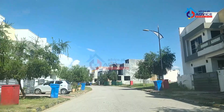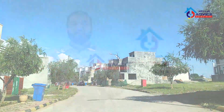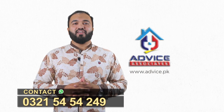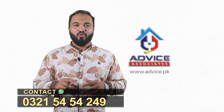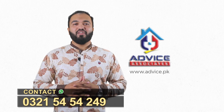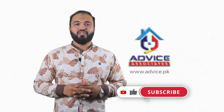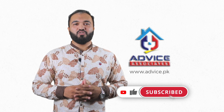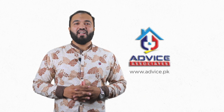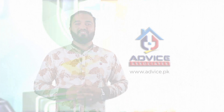This is it for today. I hope you guys enjoyed our video. If you need any more information about this sector, you can call or WhatsApp me on the number given below. If you need more informative videos like this, subscribe to our channel and click the bell icon so you do not miss our upcoming videos. My name is Asad Ali and I will see you in the next video. Until then, Allah Hafiz.